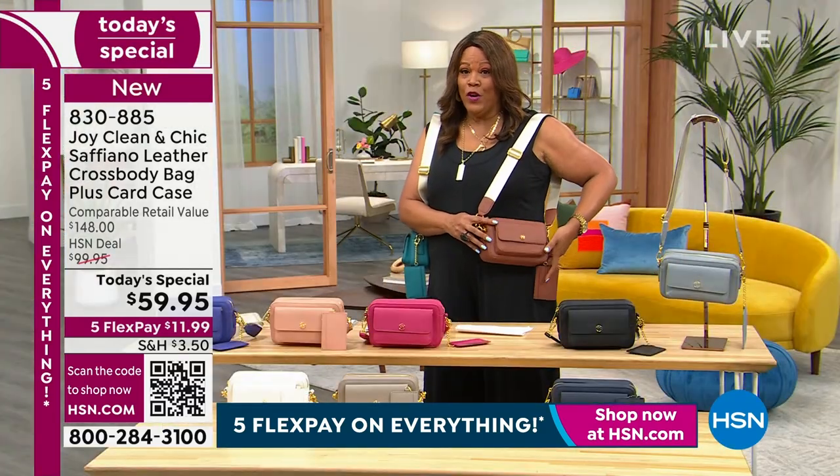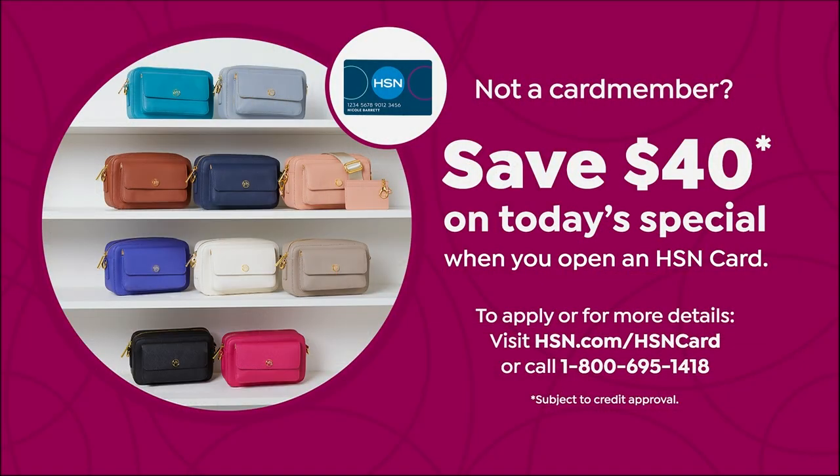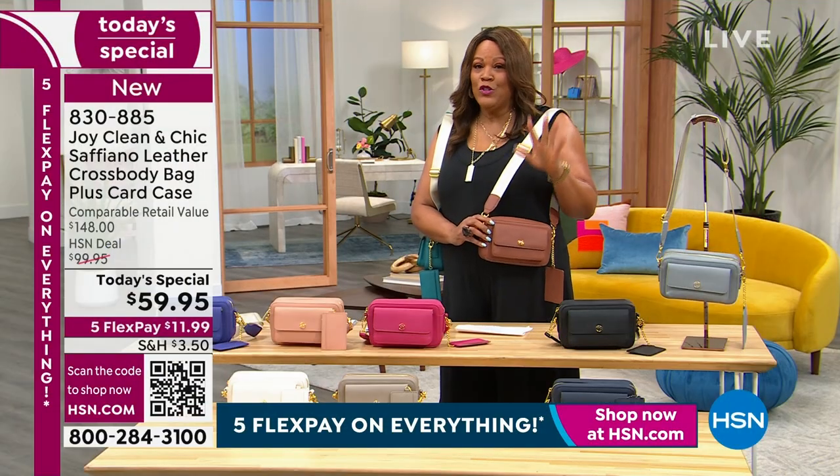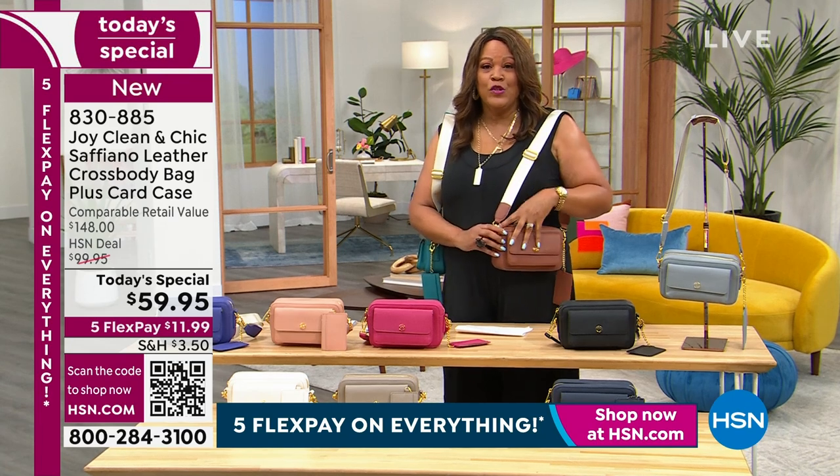If you want to save another $40, get the HSN card. You can get this beautiful cognac — call the number on your screen, 1-800-695-1418. You get $40 towards this, making it a $19 purse. And this is 100% Saffiano leather. Research Saffiano — highest quality, most expensive. All your luxe retailers use it.